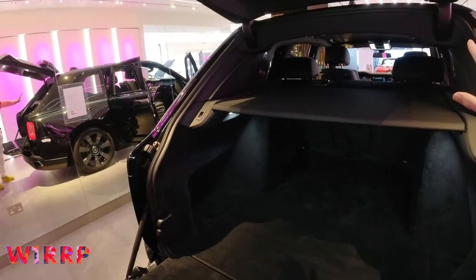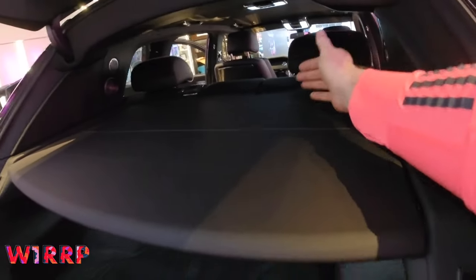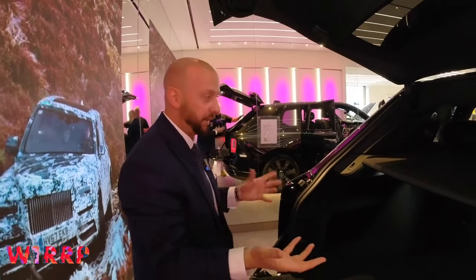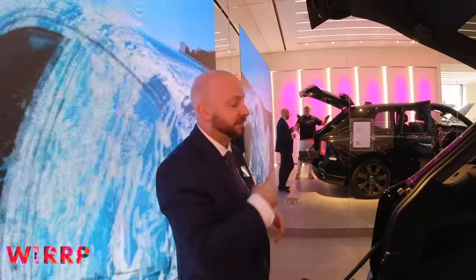If you go for the four-seat option with reclining seating, you get a rear glass screen just below the headrest. That means if your chauffeur opens the boot, no wind comes in to disturb you and no noise while driving. However, we don't recommend that configuration if you're going to be carrying pets, as there's no airflow to the boot.